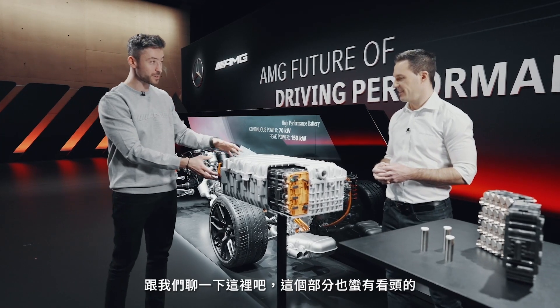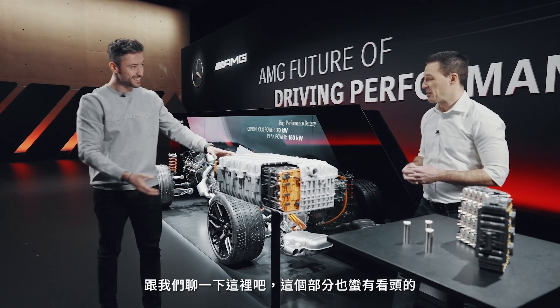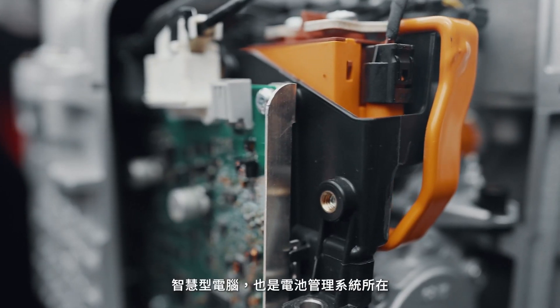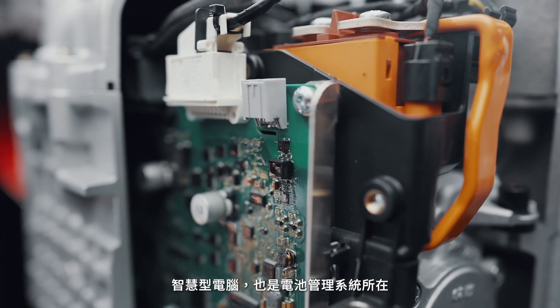What do we have here? There's a lot going on in this part as well. Well, this is actually the brain of the system — the intelligence. This is where the battery management system is.